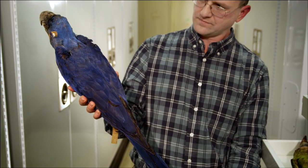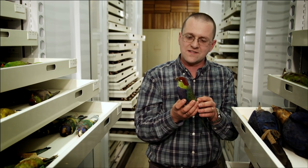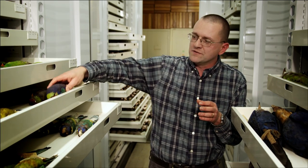I can go into the collection any day of the week and look at specimens that Audubon collected. Here's a specimen that John Gould collected in the 1830s in Australia. You literally point to any place on the map and we can go into the collection and find specimens from that area.